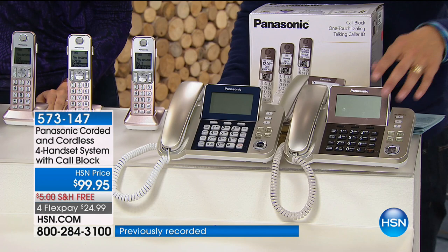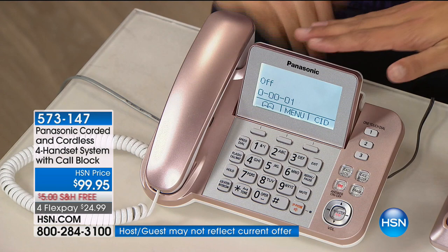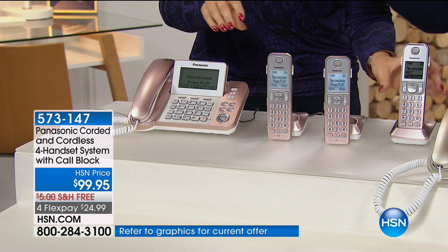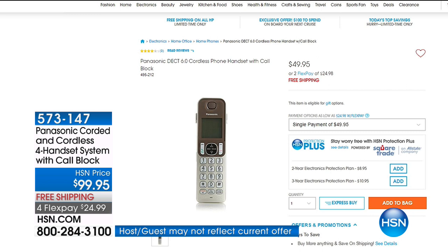We took our best-selling champagne look and recreated it in a navy color — the champagne with a navy contrast — and in rose gold for the first time ever. We had Panasonic make these exclusively for us. With flex pay and free shipping, you get not one, not two, not three, but four handsets. Each handset on HSN.com sells for $50 because they have call blocking and they're gold.